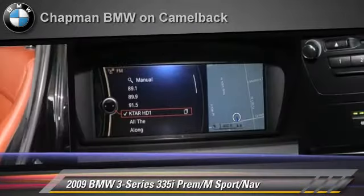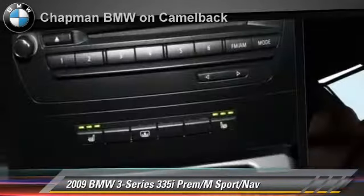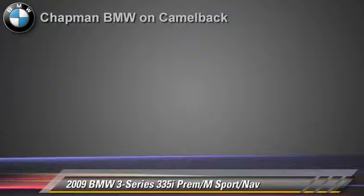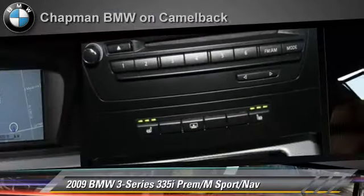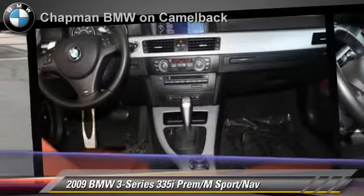This BMW gets up to 25 miles per gallon and features heated power mirrors, premium package, and mSport package. Comfort and convenience features include cold weather package, BMW Assist, navigation system, and Bluetooth wireless. Give us a call to schedule your test drive today.